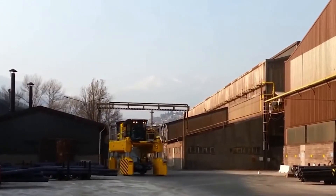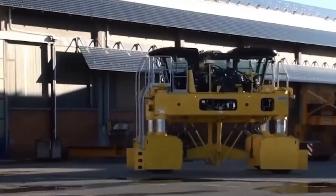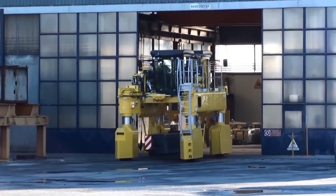Despite this, the Cometo MTH 30 can reach 15 kilometers per hour without cargo and up to 10 at maximum load. The conveyor is powered by a diesel engine and has four wheels.